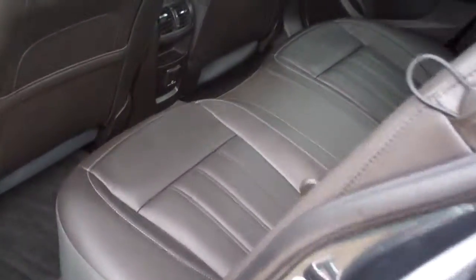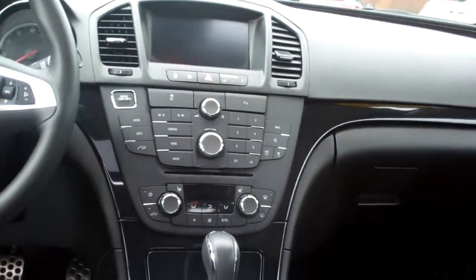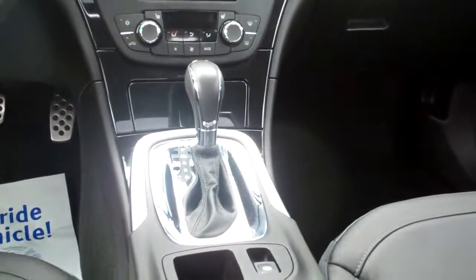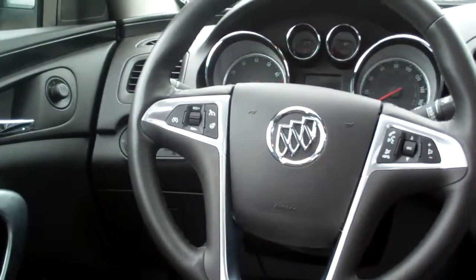Look at that, ebony leather, got rear heat and air vents back here along with the power outlet, power windows for the driver, nice sleek dash line, AM, FM, CD, satellite radio. You got dual automatic climate control, heated front seats, automatic shift, cup holders, Bluetooth and radio controls on the steering wheel, heated steering wheel, cruise control on the steering wheel, auto headlights, power windows, door locks, and mirrors, power front seats, nice analog gauges. Check that out, you got that sunroof — you can open that one up and let the air blow in.